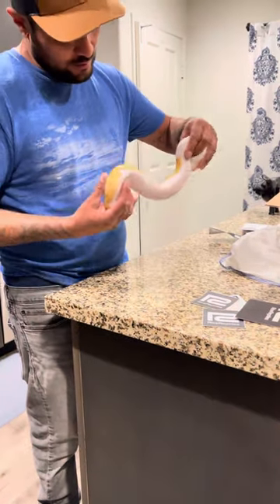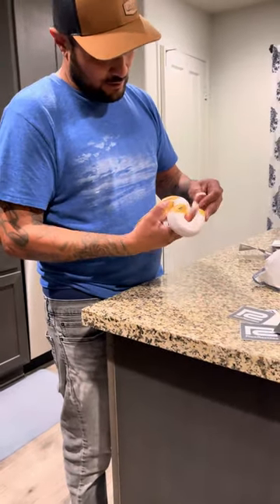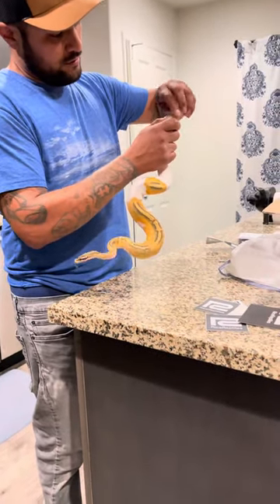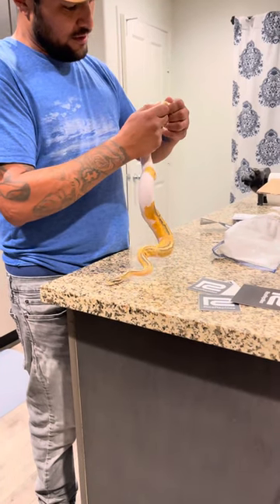Looks good. Nice and clean all the way around. Overall, great looking animal. Just need to make sure it's male — I can already see that it is.